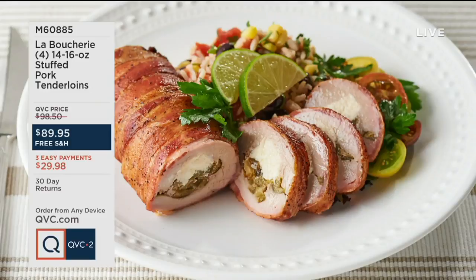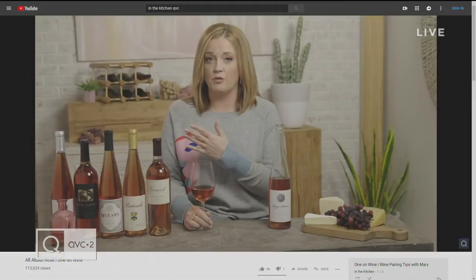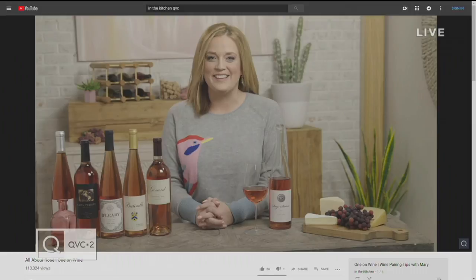What do you have to drink with your pork? How about a little wine? When you search One on Wine on YouTube, you can find Mary's wine show. She recently did an episode on Rosé — how they get the color and what it pairs with. She posts on Instagram all the time. It's one of the best things on the internet.